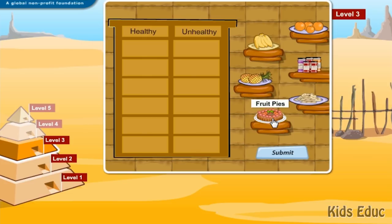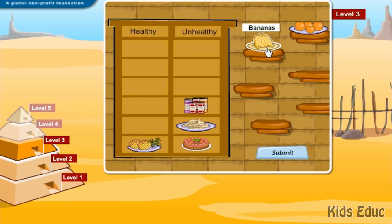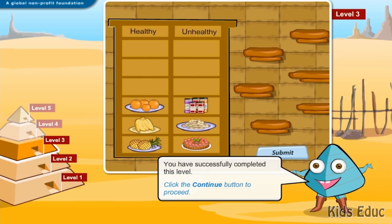Fruit pies: unhealthy. Banana chips: unhealthy. Pineapples: healthy. Sugar jams: unhealthy. Bananas: healthy. Tangerines: healthy. Great job! You have successfully completed this level.